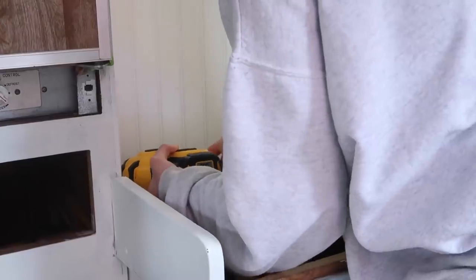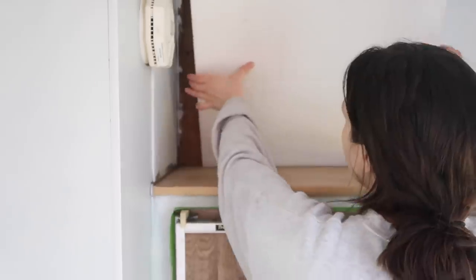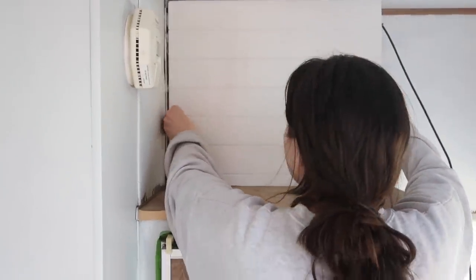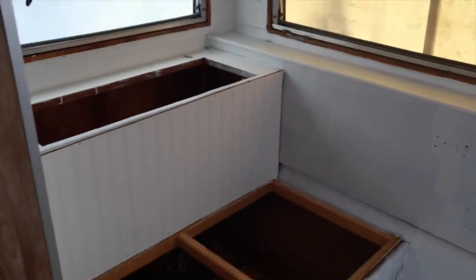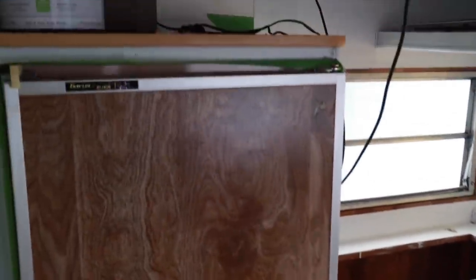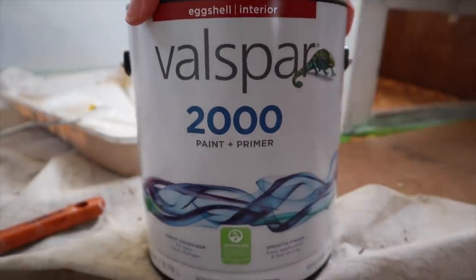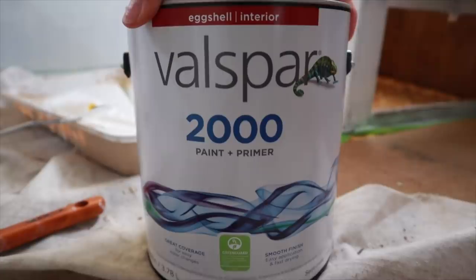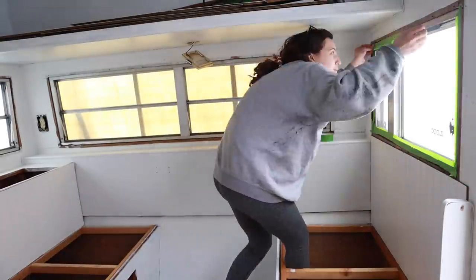Now we're putting up the shiplap-style material above the refrigerator. It looks really beautiful — it adds a little extra texture to the walls because if they were all plain it might feel too cold and boring. We decided not to nail this one in because the Gorilla construction glue holds everything really well. We just taped it and put some things against it to dry.